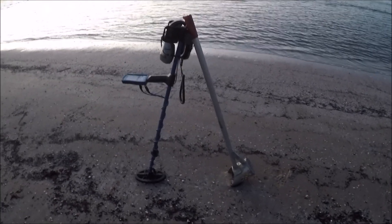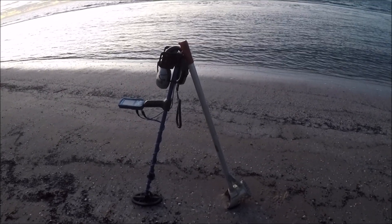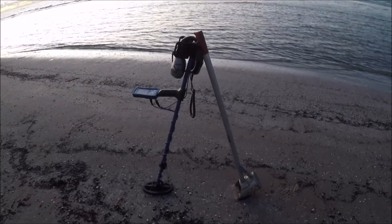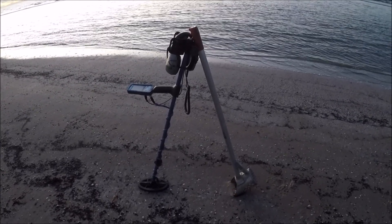Well good morning everybody. I'm back down here at the beach again today. We're going to do day number three down here. Looks like the tide is coming in this morning. Time to warm up down here a little bit. I'm going to get started on this stretch of beach and see what we can find.